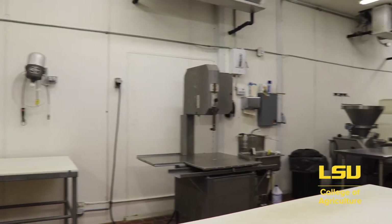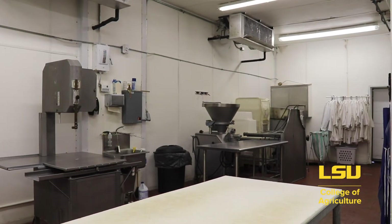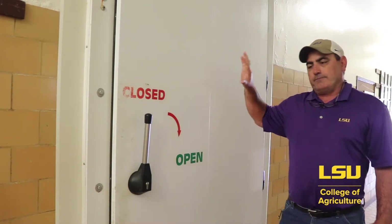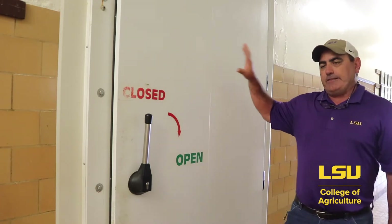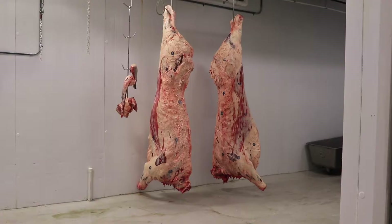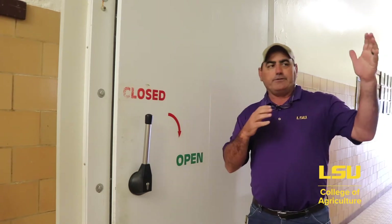In room 131, J.B. Francione Hall, carcass fabrication takes place. We'll break down carcasses into wholesale cuts, then into retail cuts, and we actually take class in this room with product in front of us. Across from room 131 is our cooler hall with a bank of commercial-grade coolers where we hold our products and chill harvested carcasses before fabrication and processing at the dairy store.